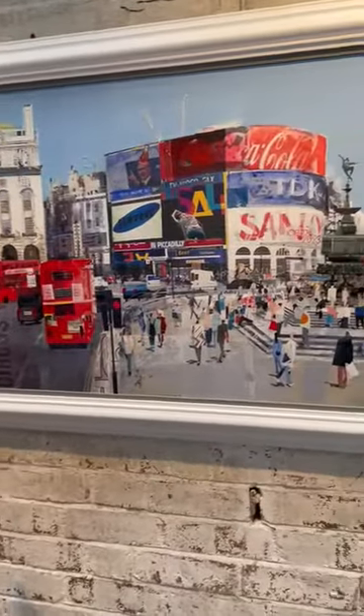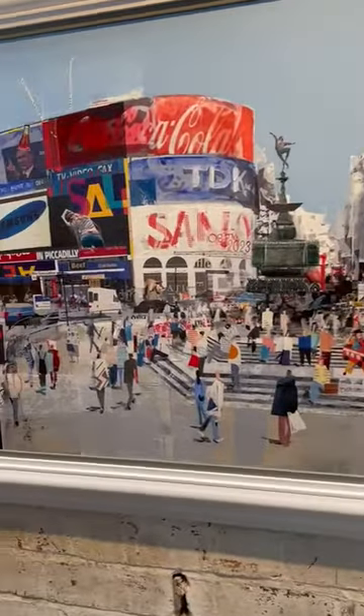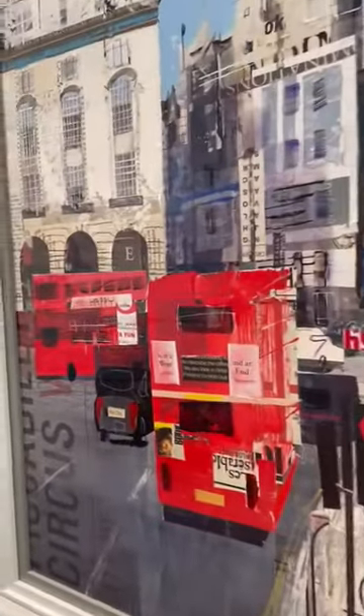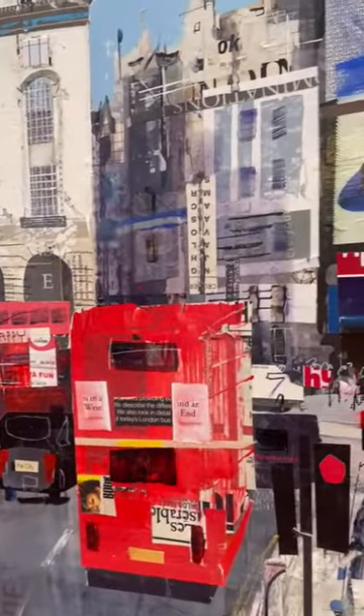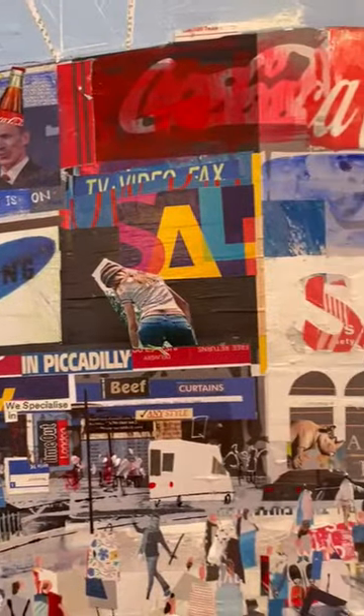This is called West End Whirl and it's an amazing piece. If we zoom in and look, you can see how he tears strips of newspaper, pieces of magazine — there's wording, there's all sorts going on in there, on top of the painting that is the basis of the piece.